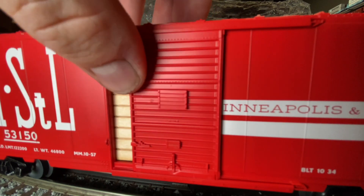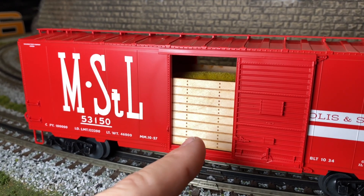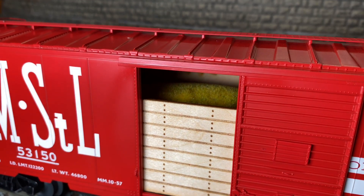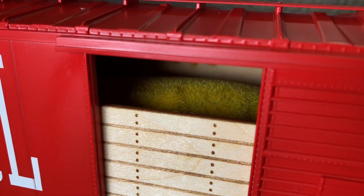The real gem is behind door number one. The best part of this car, what makes it unique, is that Lionel didn't cheap out with plastic. This is real wood. And the load — it's actually a felt flock material. It's fuzzy. Great detail, Lionel.